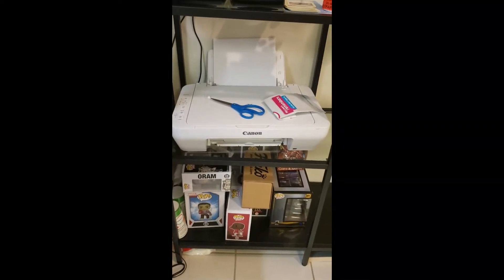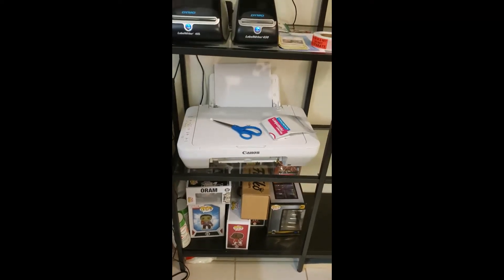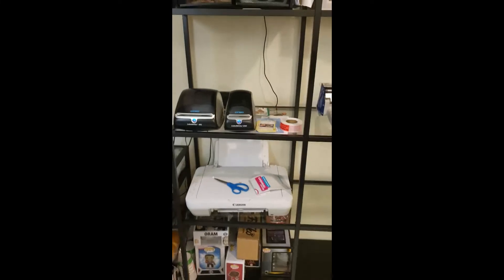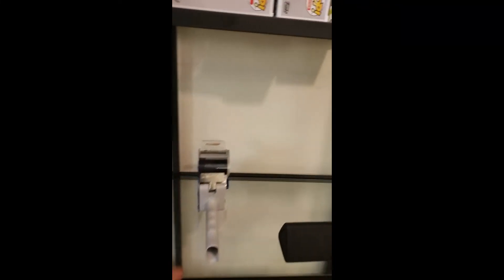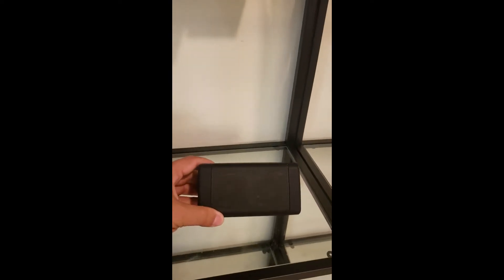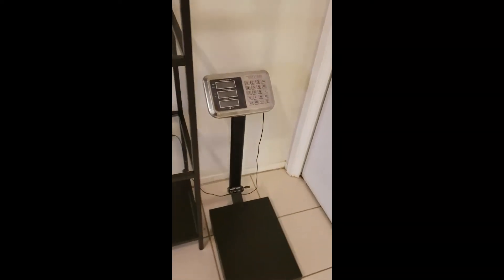I've got my printer if I ever do merchant-fulfilled. Those pops are ones I'm trying to sell on Facebook or something — they have minor box damage I bought online, so I'm not shipping those into Amazon because I make sure everything's in perfect condition when I ship to Amazon. Then just my little tape dispenser. And this is my best friend — my little portable speaker. I listen to that thing about six to eight hours every single day, so it's like the best $20 I've ever spent.